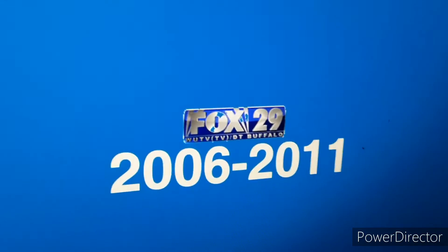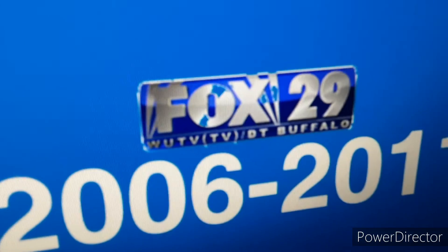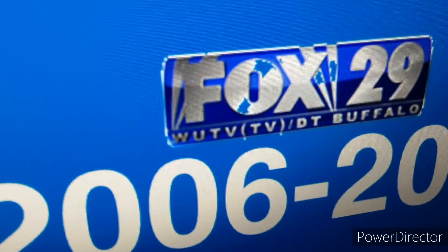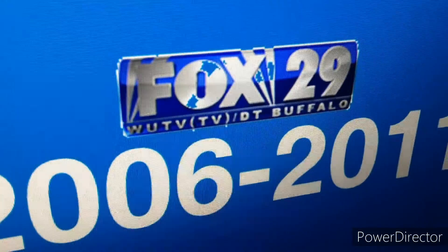2006 to 2011: the Fox logo but it's metallic — the same one as before but metallic, with more added to it. Now it also says WUTV, TV, DET, Buffalo.